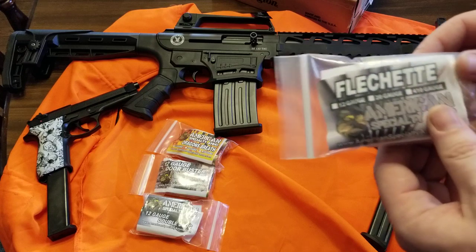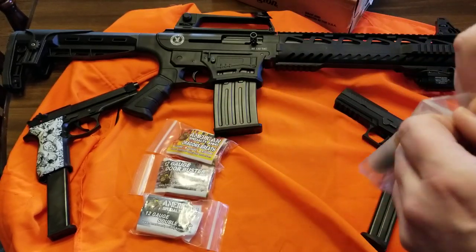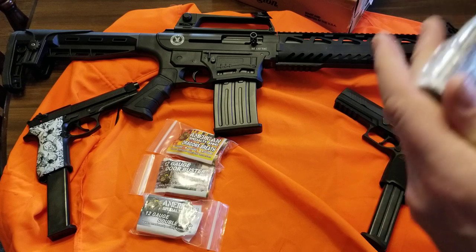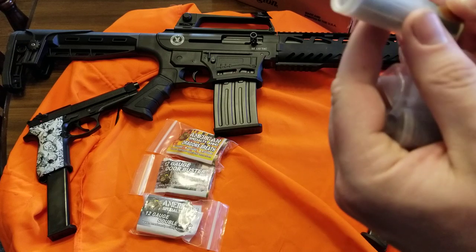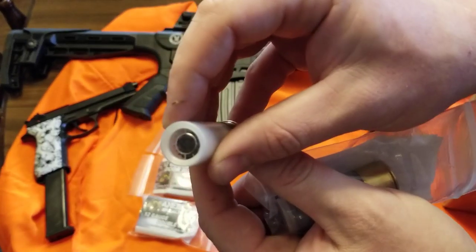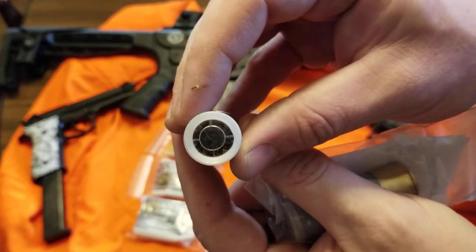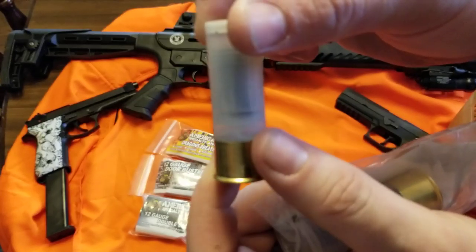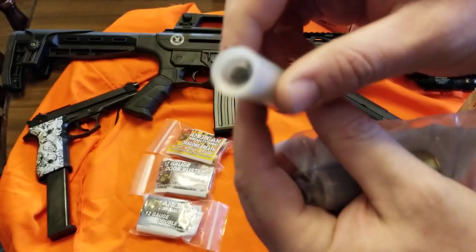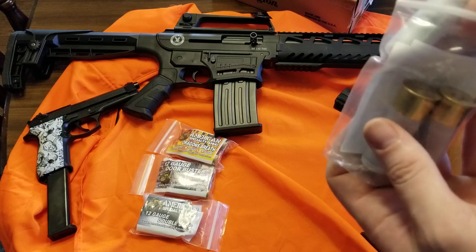What else we got — oh, the flechette rounds. Whatever the hell they're called, anyway. These things are cool — they used them in Vietnam. Sorry, I'm getting a weird camera angle here.